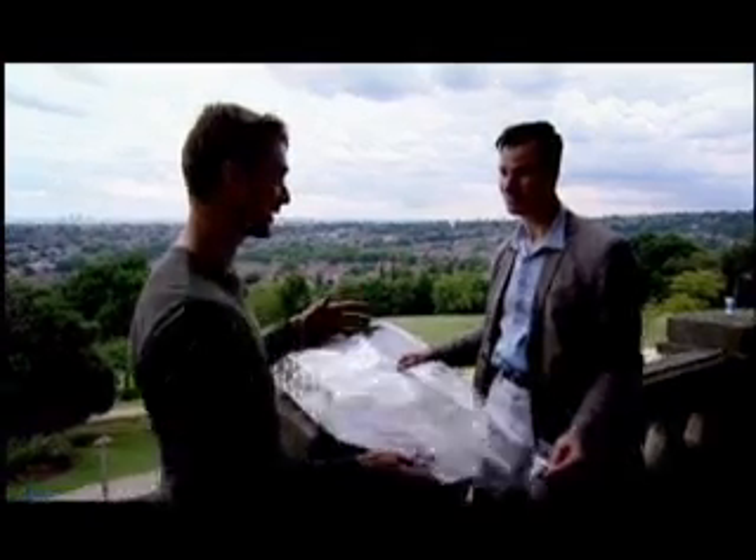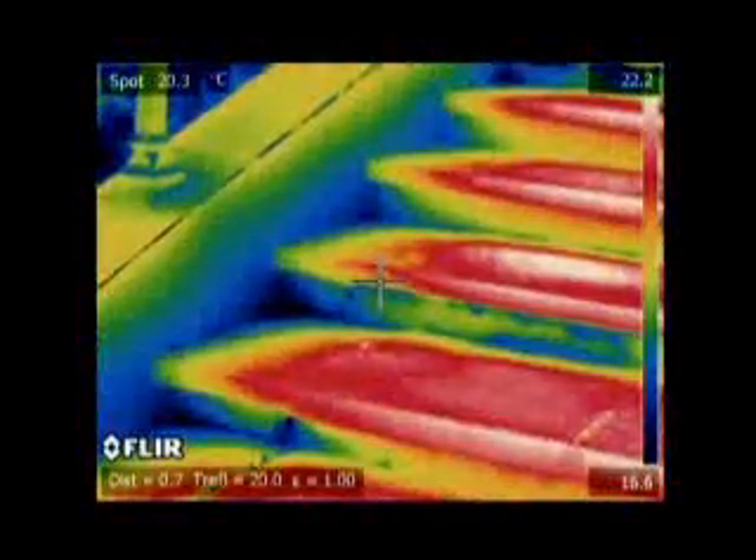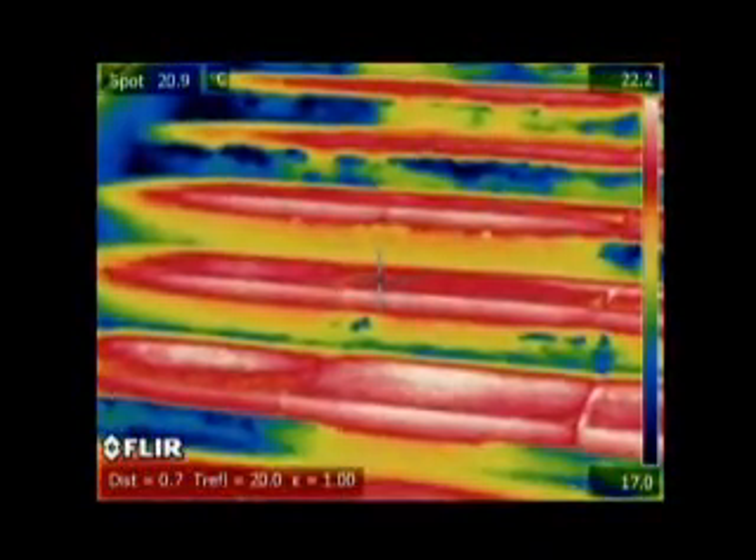What's more, these panels can also collect the infrared given off by the Earth as it cools at night. Solar panels that work at night? Those work at night. Incredibly, the Earth emits so much infrared at night that a one-square-metre panel of Stephen's antennas could light several light bulbs.